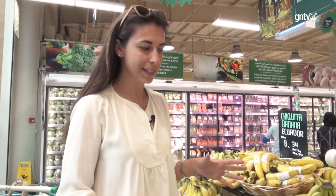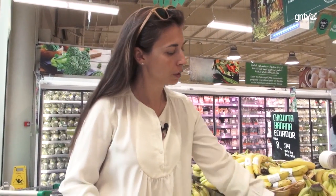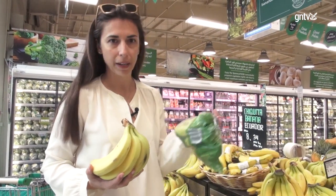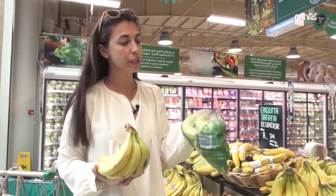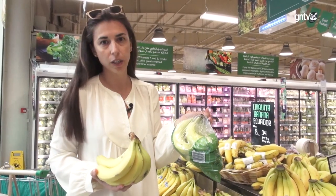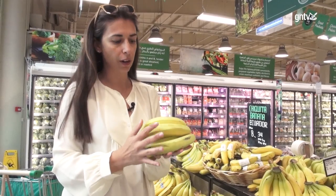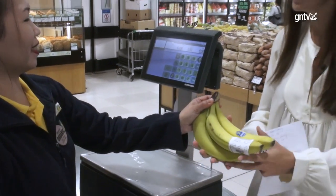Here we have a typical example of the situation where we get fruit unpackaged and fruit packaged. Between the two, this is really some plastic that's not needed. Bananas are strong enough — thick skin — you just need to apply the sticker on them and bring them to the counter.